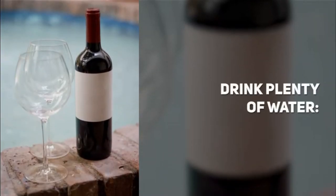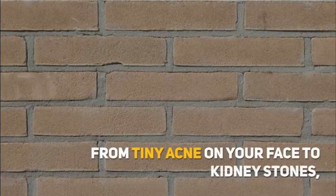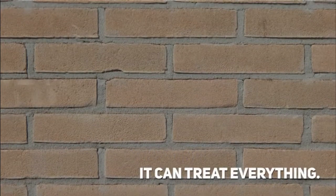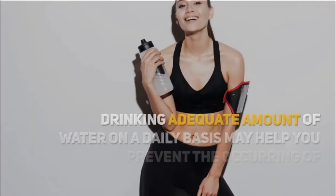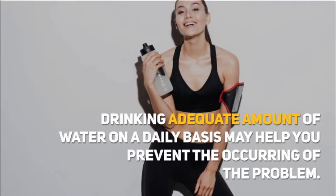Drink plenty of water. Water has the solution to all your problems — from tiny acne on your face to kidney stones, it can treat everything. Therefore, you should drink plenty of water to stay hydrated and to keep diseases at bay. Drinking an adequate amount of water on a daily basis may help you prevent the occurrence of the problem.